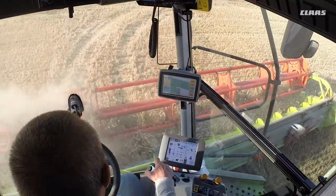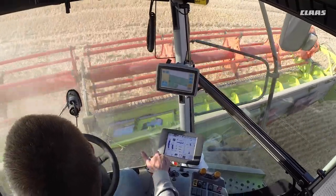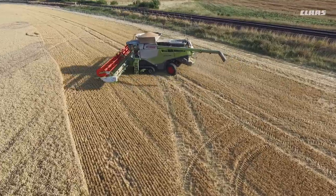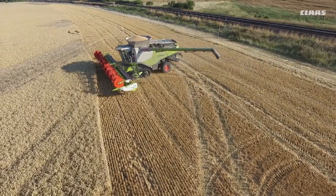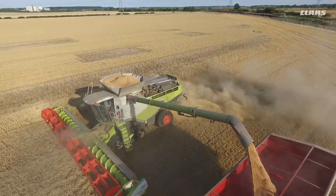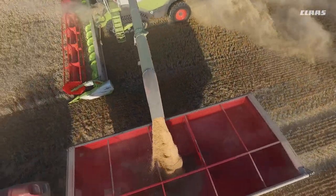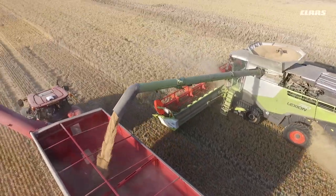The 780 with the telematics has been a great help, not just through looking at the settings and the yield data, but also having it on my phone. Where I'm at an outlying store, I can keep an eye on moisture, yields, and also where the combine is, especially if the moisture spikes. I can see that it's on the side of a wood or around the headlands. It just helps manage the grain intake process.